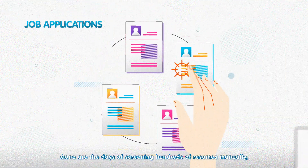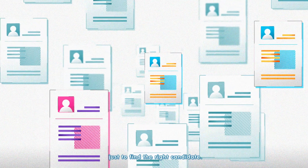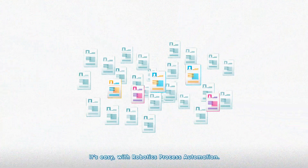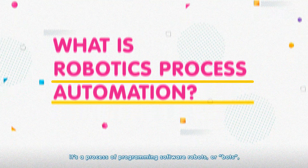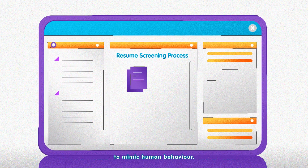Gone are the days of screening hundreds of resumes manually just to find the right candidate. It's easy with Robotic Process Automation. So, what is RPA? It's a process of programming software robots, or bots, to mimic human behavior.